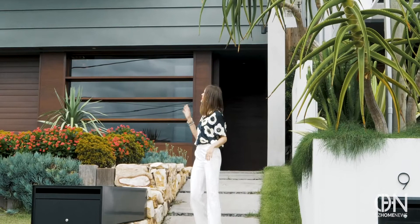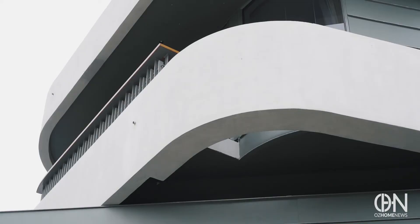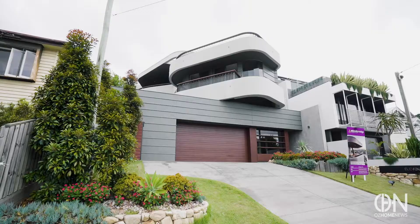If you have a thing for curves, check this out — playful, creative, and downright breathtaking. I'm your host Natasha from OS Home News, Australia's most exclusive real estate platform. Take a look at this architecture.